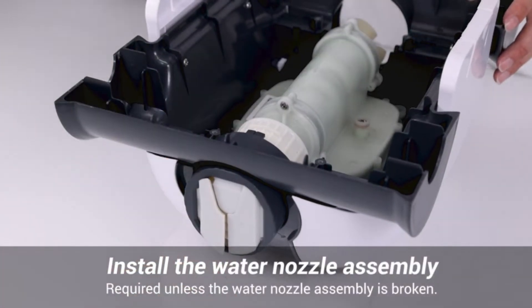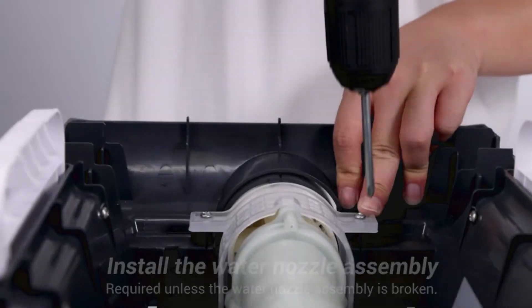Also, this pool vacuum has one independent precision brush, ensuring a meticulous cleaning of your pool.